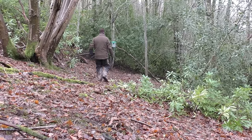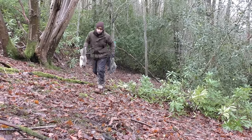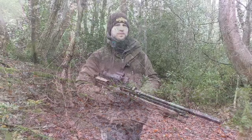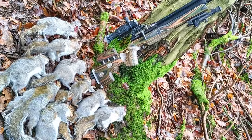This morning turned out to be quite surprising - usually it's quite quiet at this feeder, but I've had a good morning. That's another squirrel session that's come to an end. I managed to bag nine using my Air Arms S510.